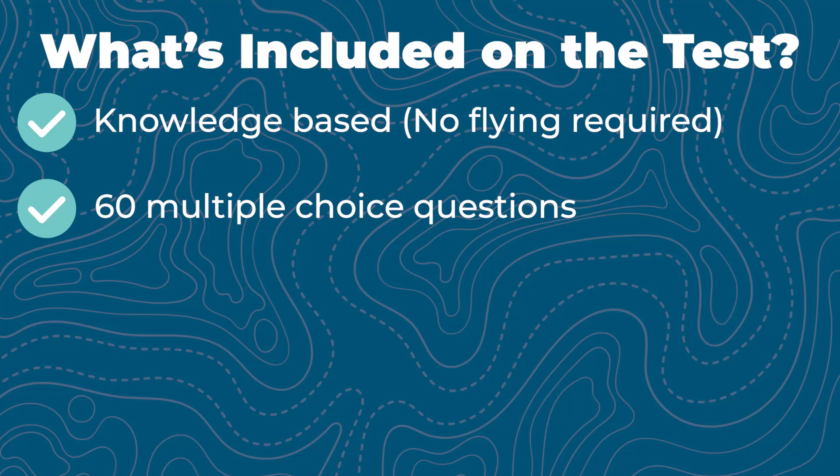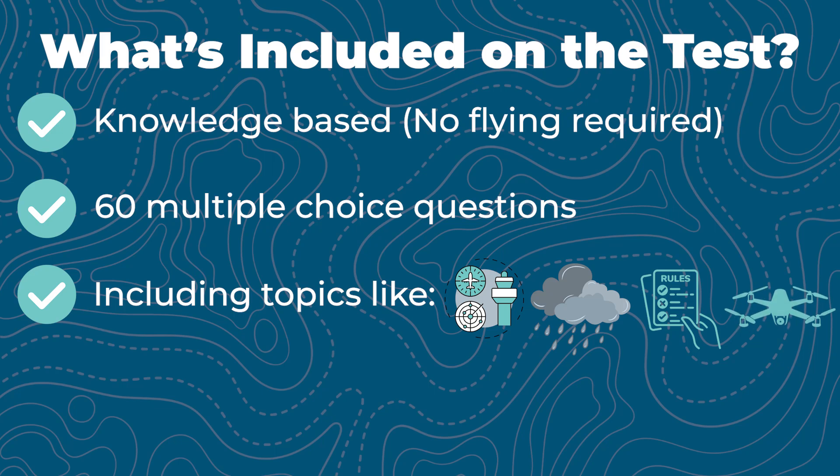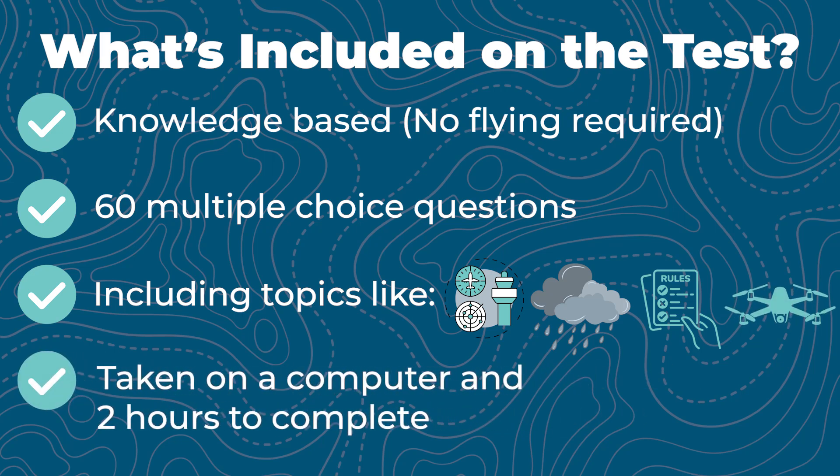The test is 60 multiple choice questions covering topics like airspace classification, weather, drone regulations, and operational procedures. You'll take it on a computer at the testing center, and you'll have two hours to complete it.